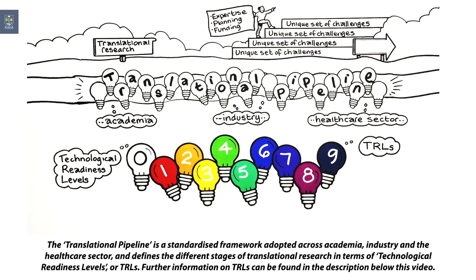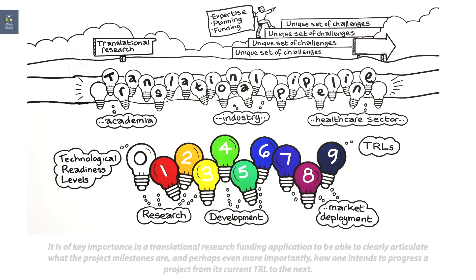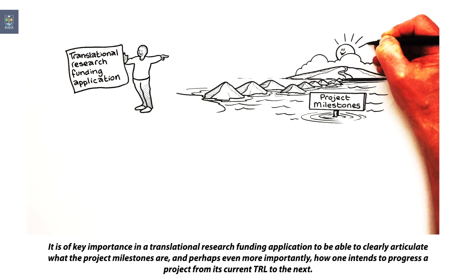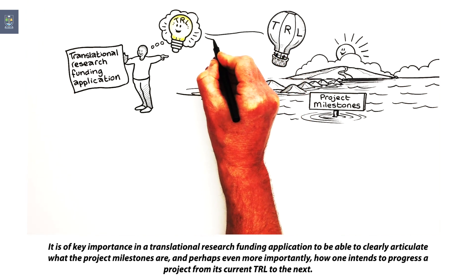Further information on TRLs can be found in the description below this video. It is of key importance in a translational research funding application to be able to clearly articulate what the project milestones are and, perhaps even more importantly, how one intends to progress a project from its current TRL to the next.